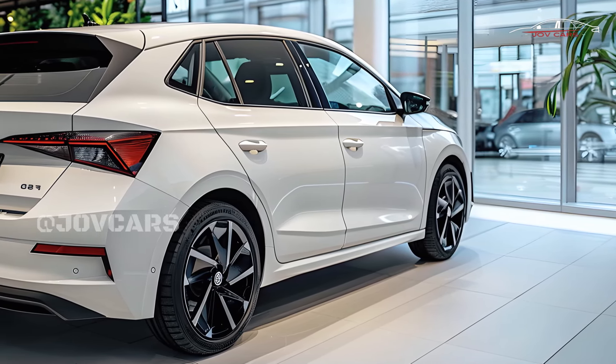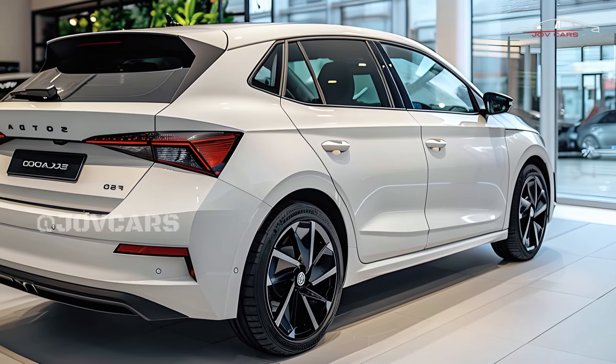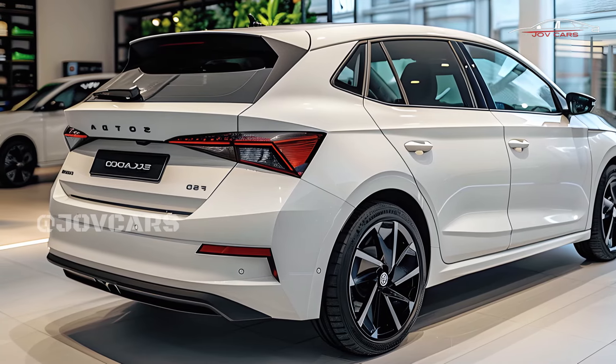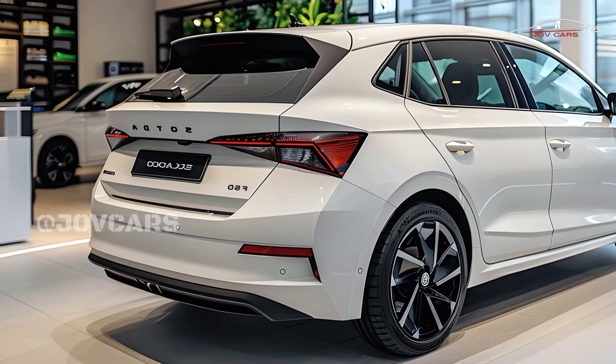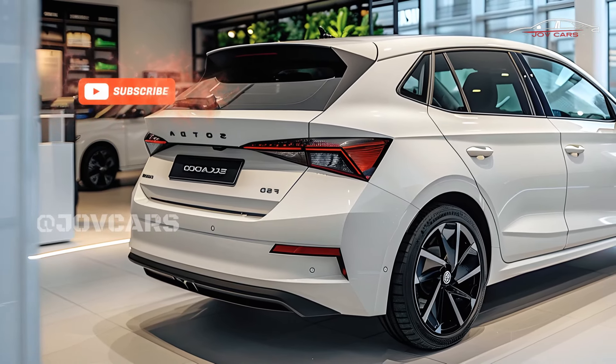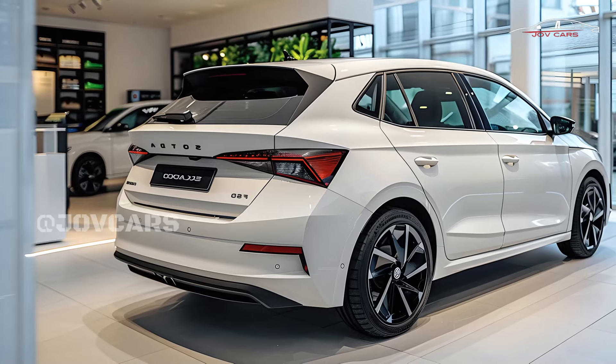All things considered, the 2025 Skoda Fabia is an excellent small car due to its balanced design, responsive engine, and ample storage space. Whether for city driving or longer trips, it's an excellent pick no matter the distance.